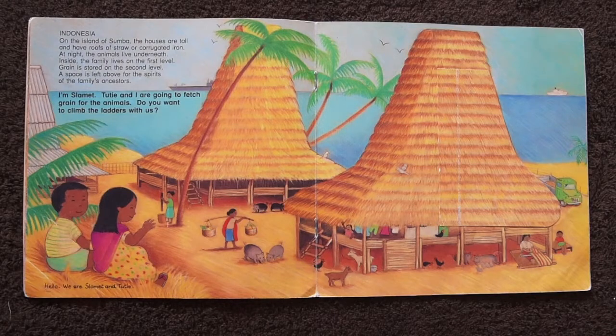On the island of Sumba in Indonesia, the houses are tall and have roofs made of straw or corrugated iron. At night, the animals live underneath. Inside, the family lives on the first level. Grain is stored on the second level. And a space is left above for the spirits of the family's ancestors. I'm Slummet. Tutti and I are going to fetch grain for the animals. Do you want to climb the ladder with us?